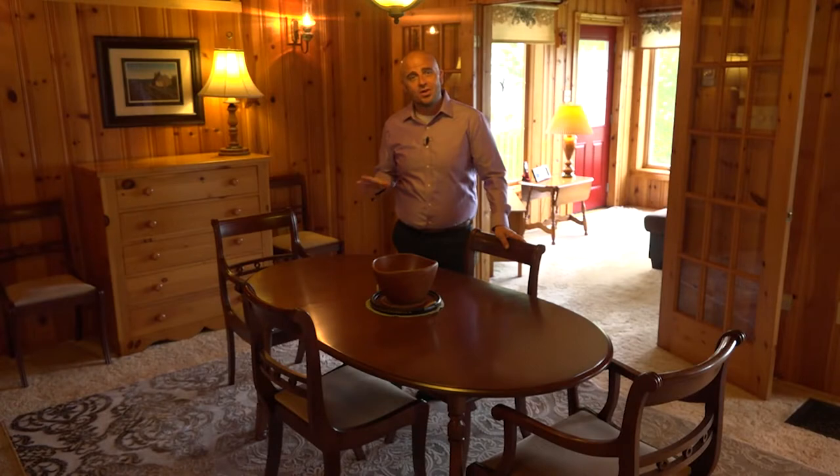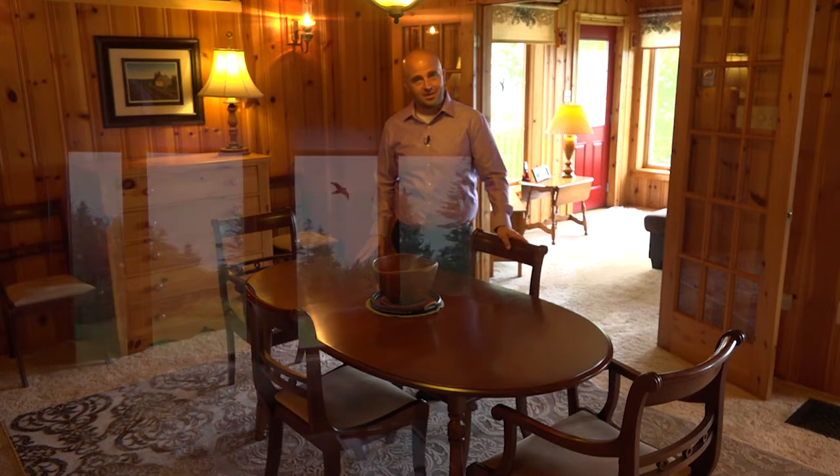Everything you see in the home comes with the home, including this beautiful dining room table, which was handcrafted in Germany and brought over by the builder, Hans Schmidt.